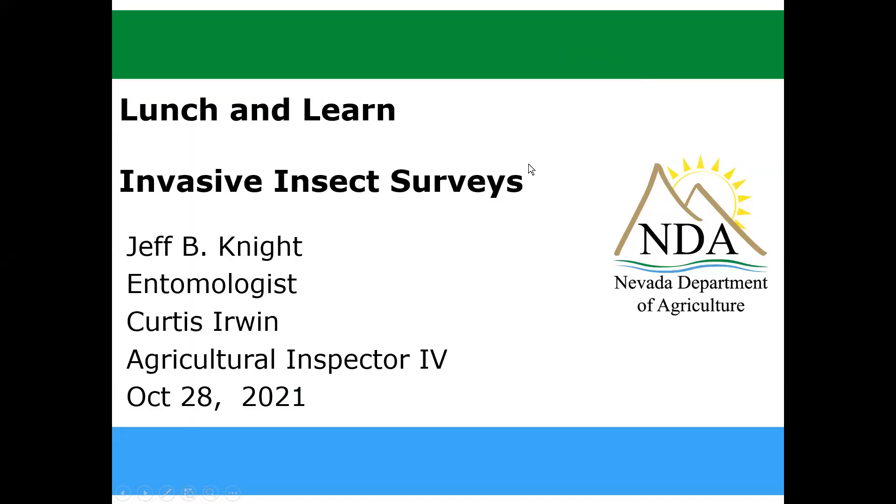I'm the entomologist for the department. Curtis Irwin is my assistant. He's been working for me for about 15 years. And we oversee a lot of things in the entomology department or division section. And invasive insect surveys is just one of those, but a very, very important one.